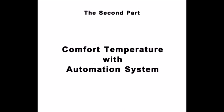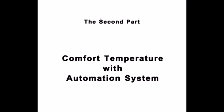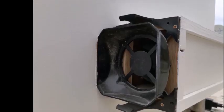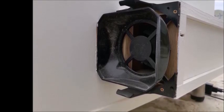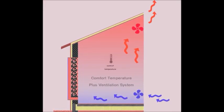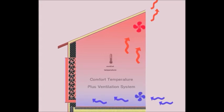The second part of the project is the mechanical system, which maintains thermal comfort according to demand. The design is equipped with fans at the bottom and above. When the temperature inside gets higher than the required thermal comfort rate, the lower fan allows cold air to enter and the top fan exits the hot air to return to the required temperature.